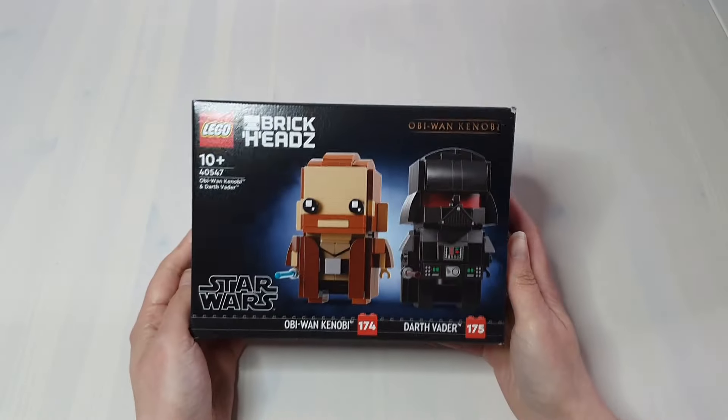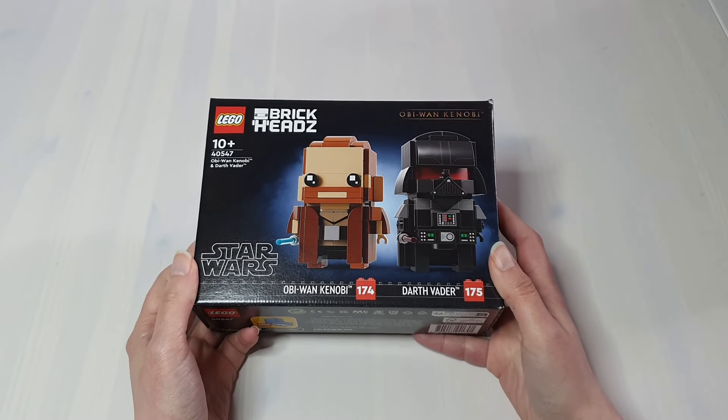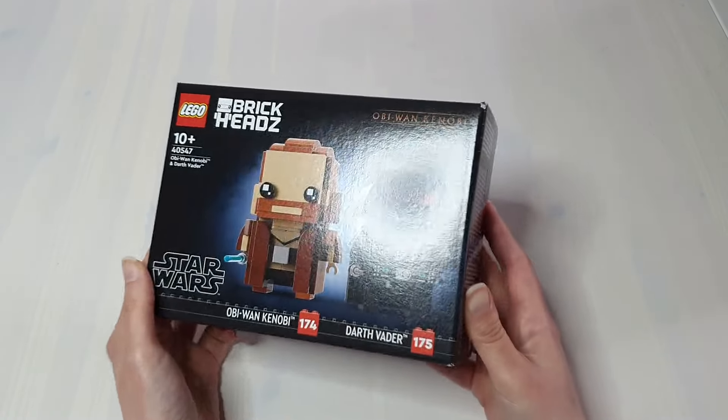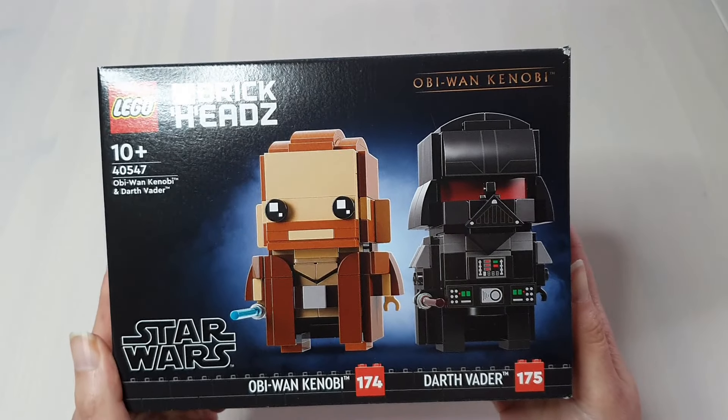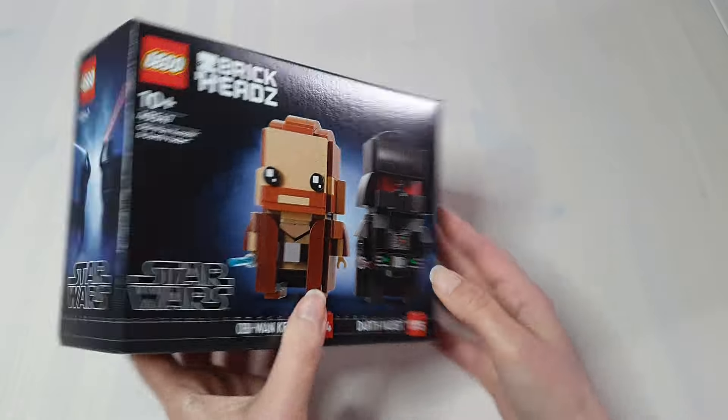Because six Brickheadz in one order isn't enough, it's the Obi-Wan Kenobi and Darth Vader Brickheadz. These look so good. Darth Vader's suit is really impressive. After eight Brickheadz, I promise there are no more in this video.